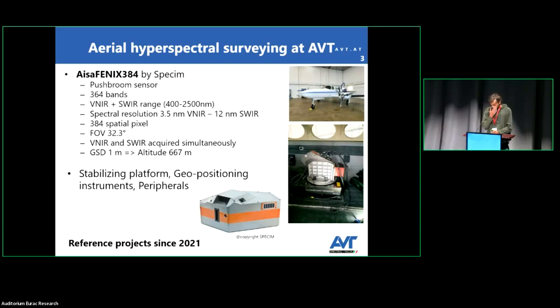A brief introduction about the hyperspectral sensor we have in our company: it is the ISAFENIX 384 by SPECIM, a manufacturer from Finland. This sensor is a push broom sensor and it acquires 364 bands in the VNIR and shortwave infrared spectral region, from 400 to 2500 nanometers. The spectral resolution changes between the two spectral domains: in the VNIR it is about 3.5 nanometers and in the shortwave infrared it is 12 nanometers, because we have two different detectors inside the sensor. The 384 refers to the number of pixels, and the field of view is 32 degrees.